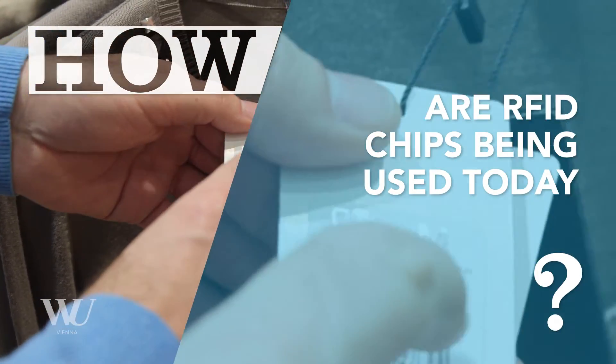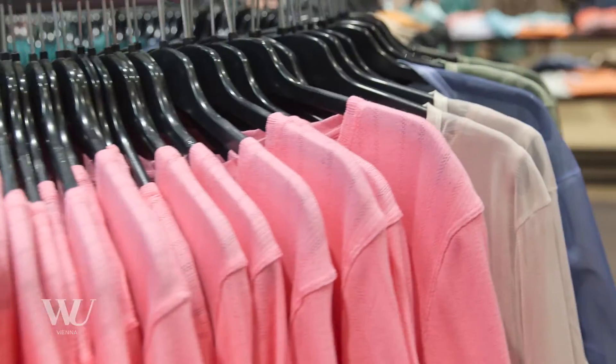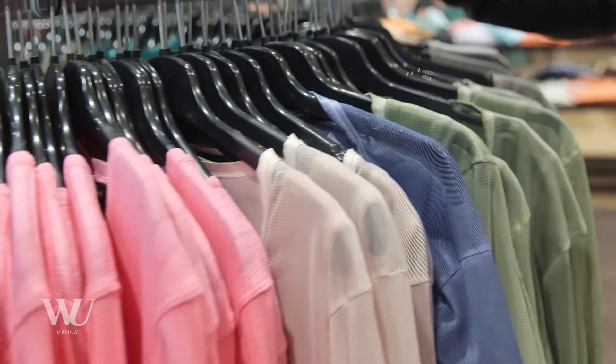With one of our partners we are investigating scenarios of using such technology in a retail fashion store. One of the important processes for a fashion retailer is how different pieces of clothes are moving through the shop to eventually being bought by the customer.